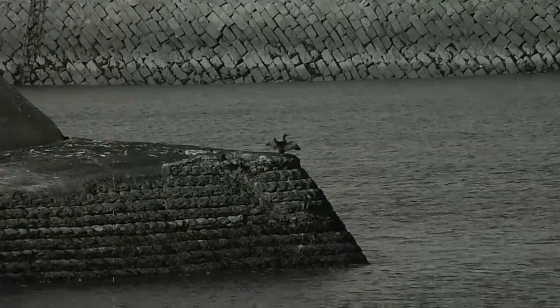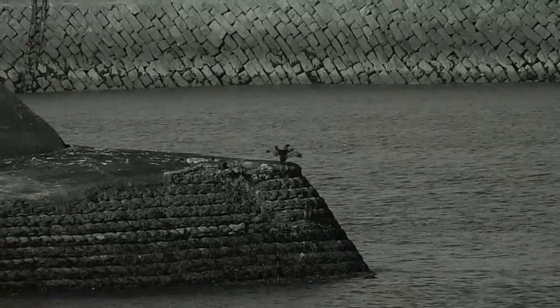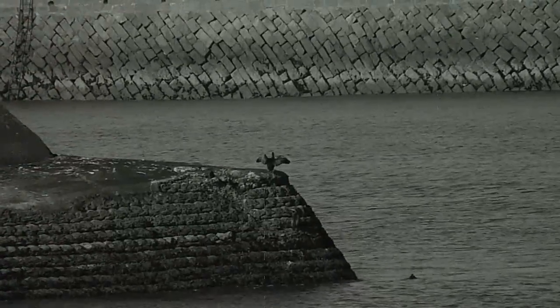Wing spreading behaviour in shags and cormorants is undertaken to dry the wings. However, previous theories thought the behaviour was due to signalling, either balance, thermoregulation, or as an aid to fish swallowing.